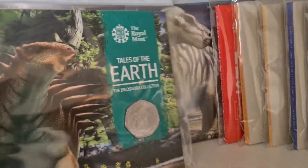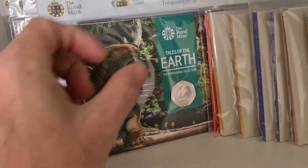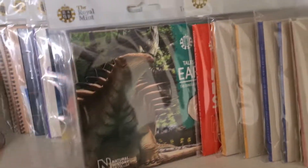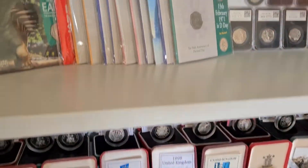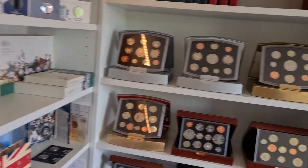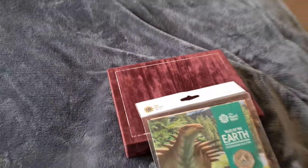So this is the Hylaeosaurus coin. It was the last of the first set of dinosaur coins that were released in 2020. I needed to get that coin and had been keeping an eye out in different places, but over time I'd actually forgotten about it.